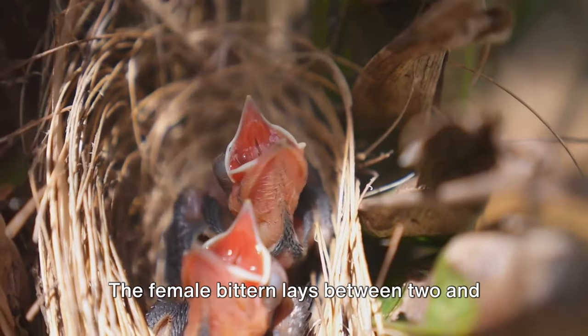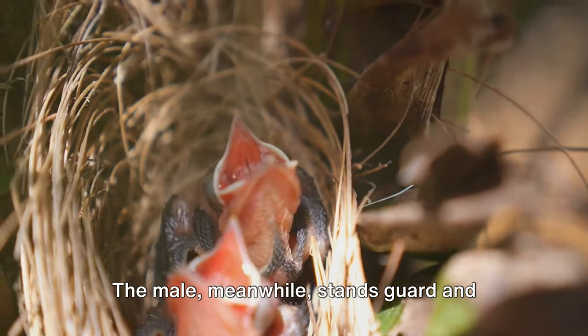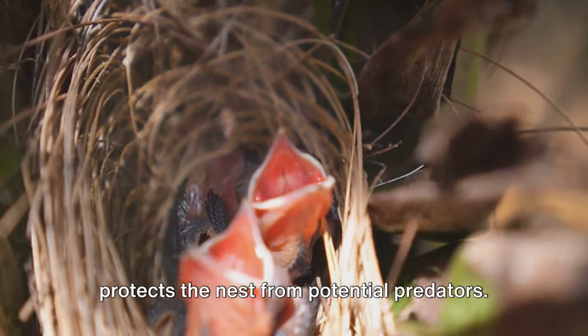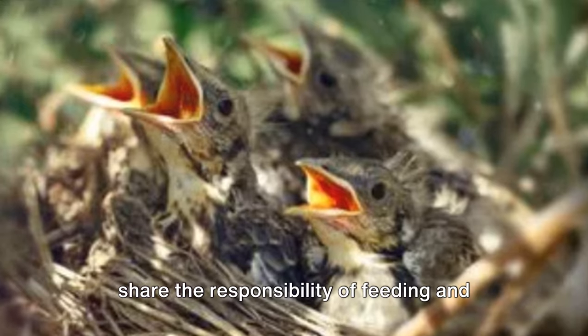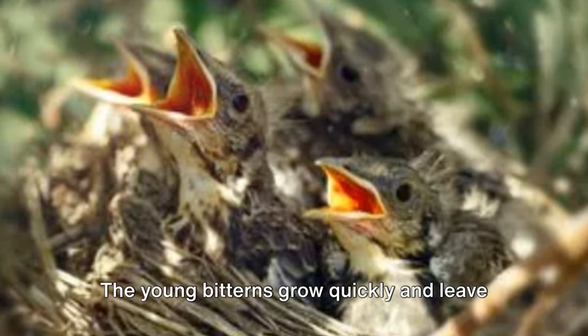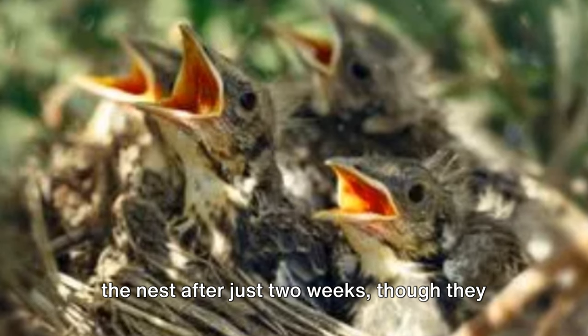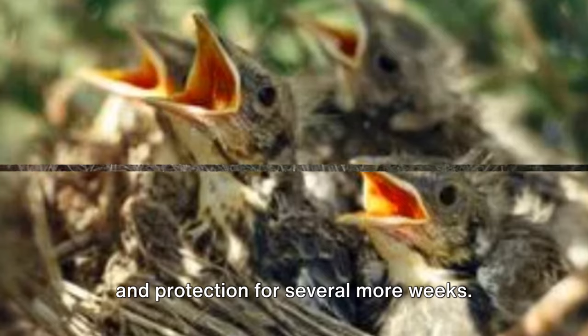The female bittern lays between two and seven eggs, which she incubates for about a month. The male, meanwhile, stands guard and protects the nest from potential predators. After the chicks hatch, both parents share the responsibility of feeding and caring for them. The young bitterns grow quickly and leave the nest after just two weeks, though they continue to rely on their parents for food and protection for several more weeks.